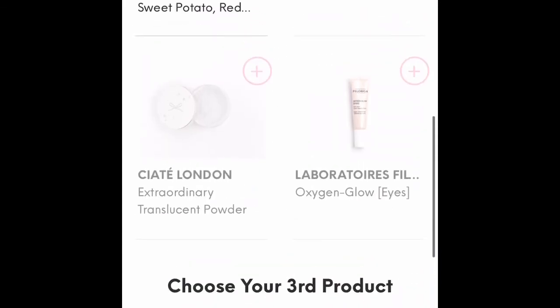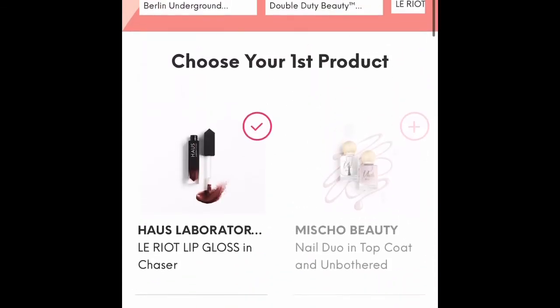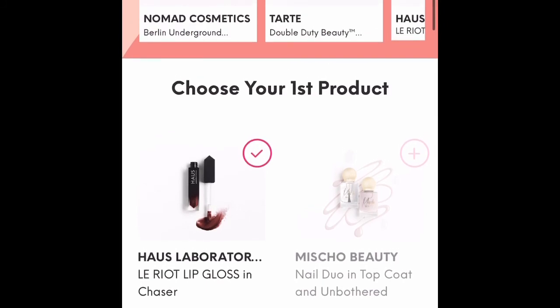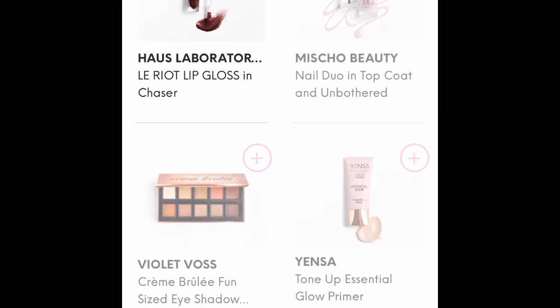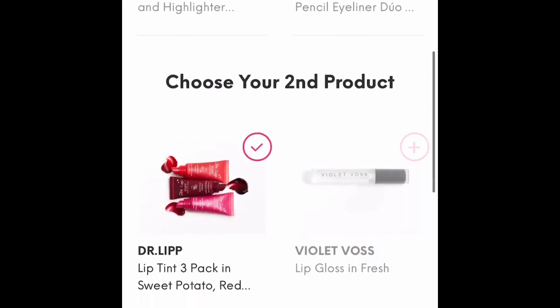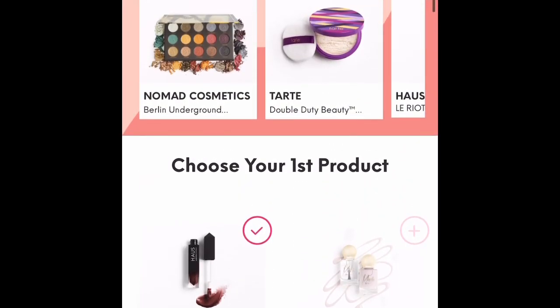Here I'm reviewing my choices. You can scroll up to the top and see the three things you've chosen. I'm sorry my dog's barking in the background — he hears me talking to you. Up at the top you can scroll along and see what you've chosen for your box.